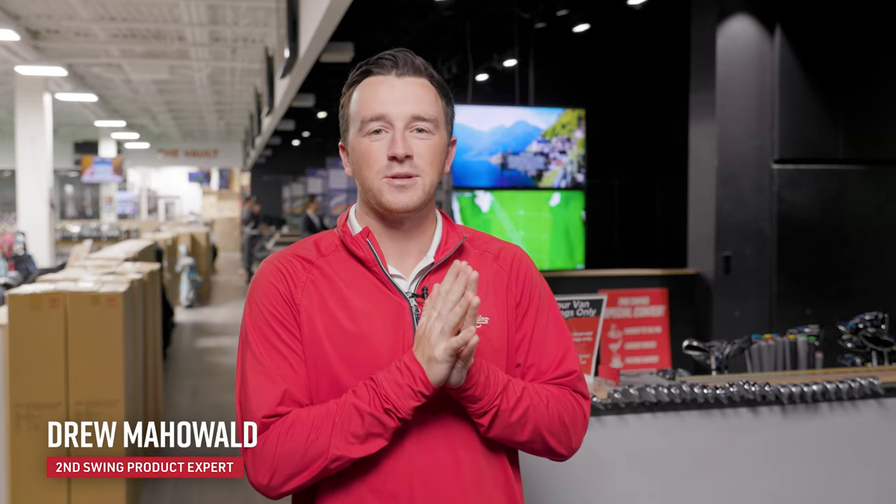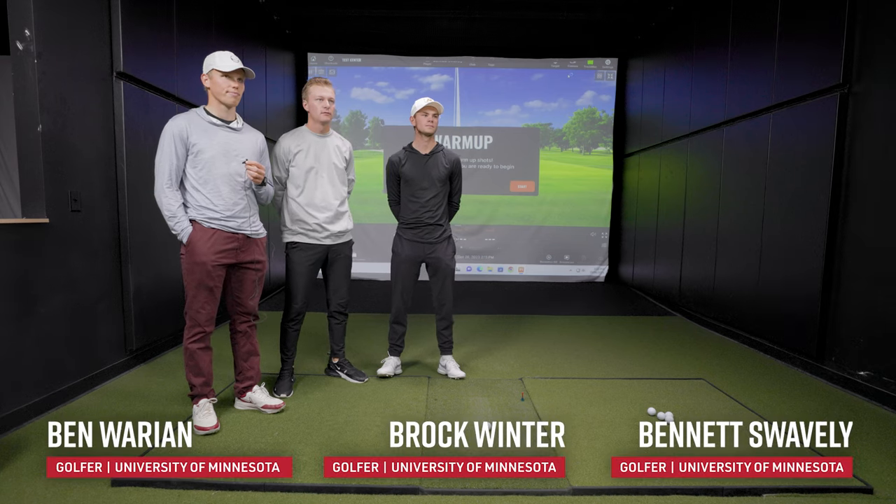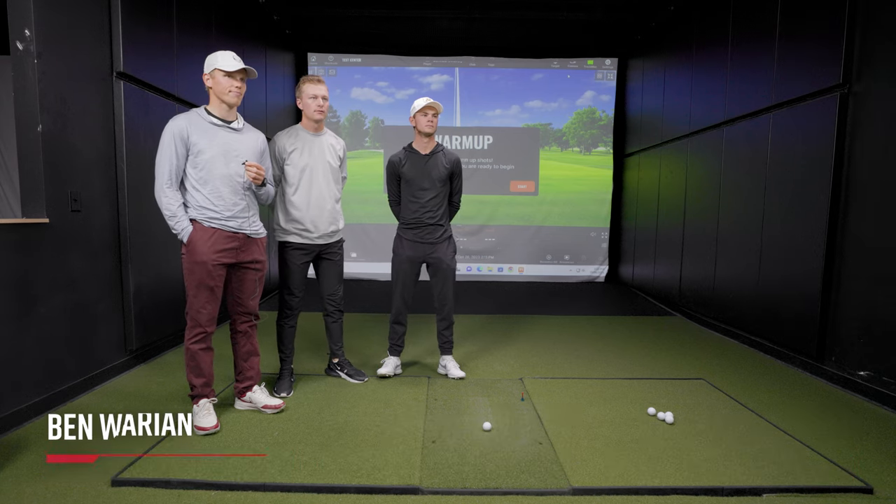Hey golfers and welcome back to Second Swing Golf on the YouTube channel. Today we are at the Tour Van at Minnetonka, joined by three special guests, all on the University of Minnesota men's golf team. We have Ben Warian, we have Brock Winter, and we have Bennett Swavely today.